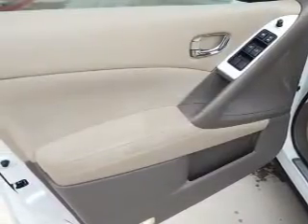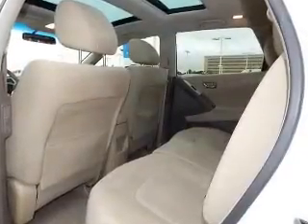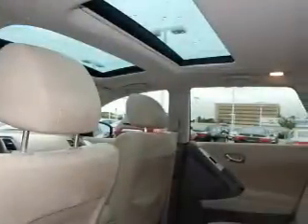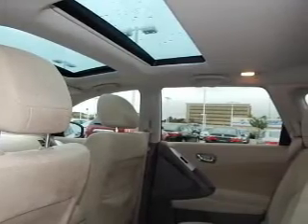Bluetooth connectivity, Sirius XM satellite radio, digital audio input, and auxiliary input, steering wheel controls, aluminum rims, dual temperature controls, automatic climate control, tilt and telescopic steering wheel.